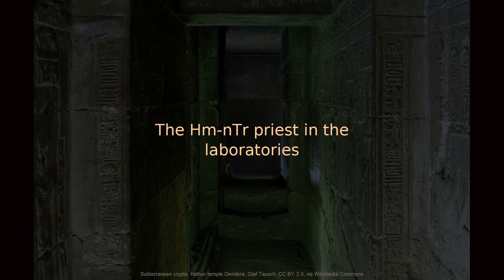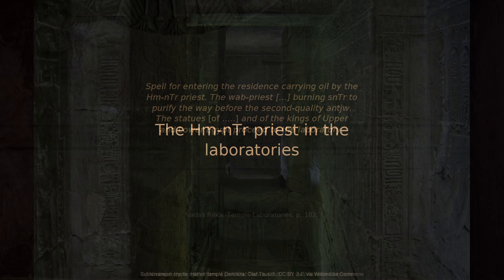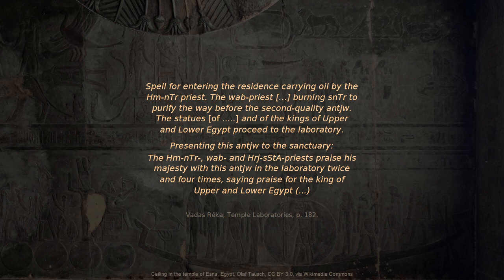Does the Chemnetsha priest — the prophet — occur in context of the laboratories? He does. One inscription reads: 'Spell for entering the residence, carrying oil by the Chemnetsha priest, the Wab priest, burning senather to purify the way before the second quality Anchu... and the statues of the kings of Upper and Lower Egypt proceed to the laboratory. Presenting this Anchu to the sanctuary, the Chemnetsha, Wab, and Herhizashtah priests praise his majesty with this Anchu in the laboratory twice and four times.' This inscription illustrates that the Chemnetsha priest was linked to the temple laboratory, to ritual acts, and to the use of ritual ingredients.